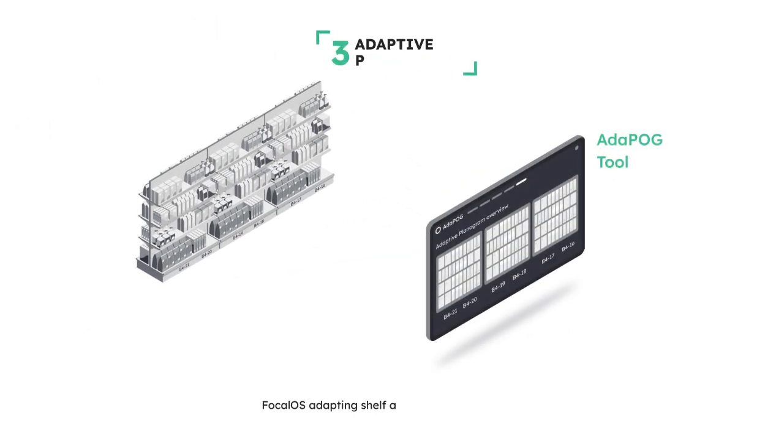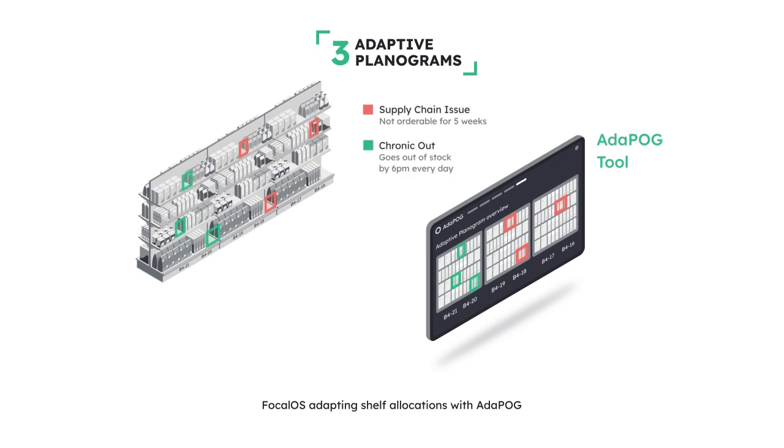Third, for supply issues or outs that occur too often, Focal's AI makes recommendations to adapt shelf allocations to increase sales with less touches.